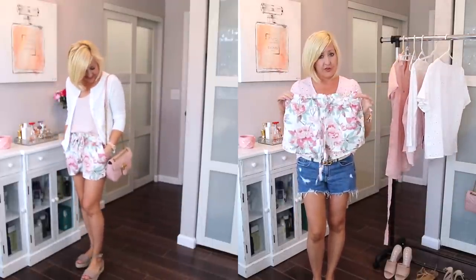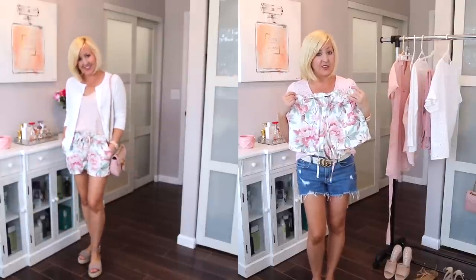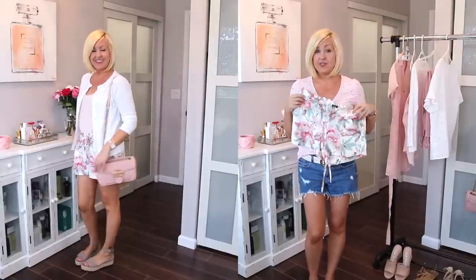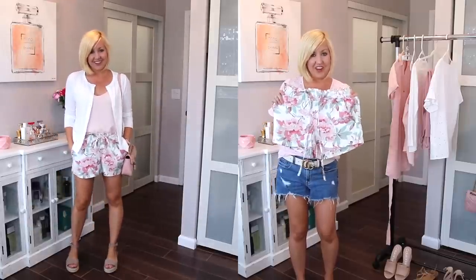What I love about these shorts — and I've already worn them twice — is that they're very versatile for a floral printed short. I've worn them with a pink blazer and a white tank top, and also with denim shorts. They look great with wedges. They also have pockets and the length is really nice, so these are just a great summer pair of shorts.